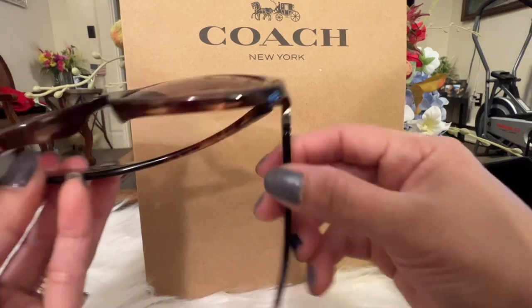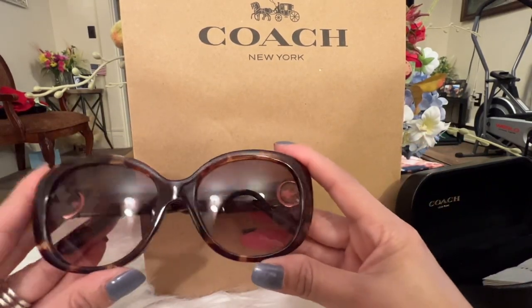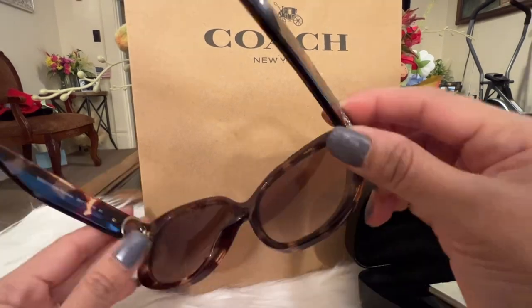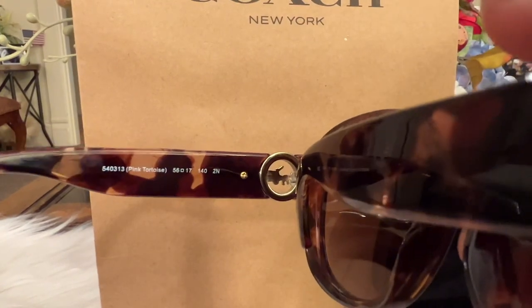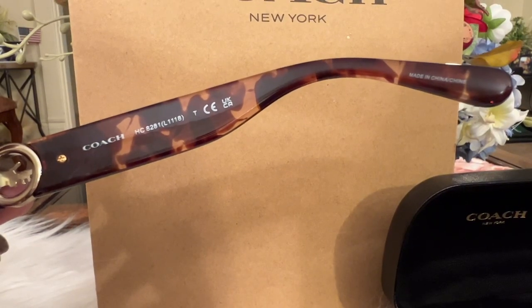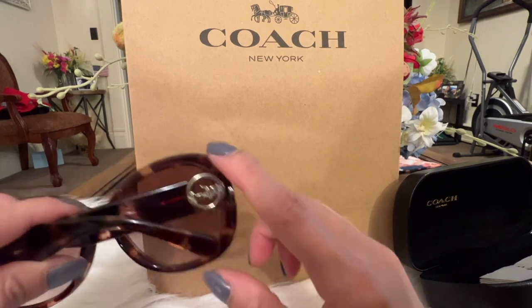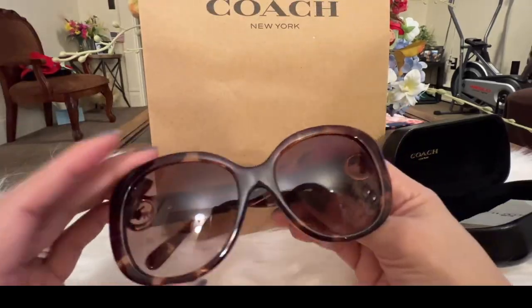I am so thrilled with them — perfect for me. I'm very happy to find them. I was seriously debating on whether to buy them or not, but I'm so glad I treated myself. On the left side it indicates the color, which is pink turquoise, and on the right side it has the Coach name. These sunglasses exceeded my expectations — they are so gorgeous and well made. I'm sure I'll be rocking these everywhere.